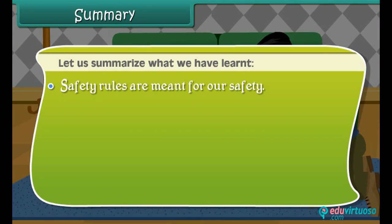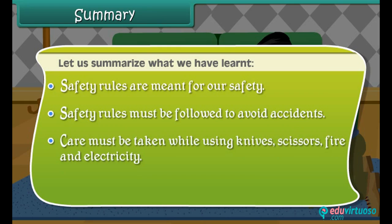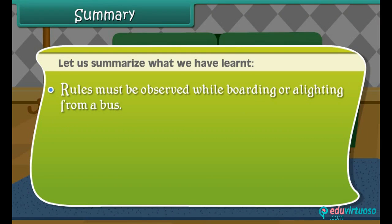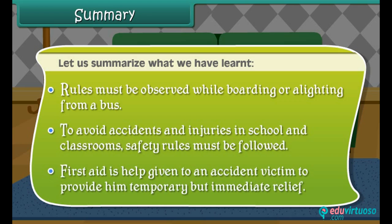Safety rules are meant for our safety and must be followed to avoid accidents. Care must be taken while using knives, scissors, fire and electricity. Traffic rules must be obeyed to avoid road accidents, and rules must be observed while boarding or alighting from a bus. To avoid accidents and injuries in school and classrooms, safety rules must be followed. First aid is help given to an accident victim to provide temporary but immediate relief.